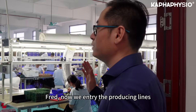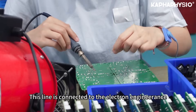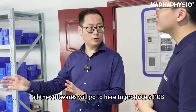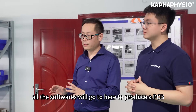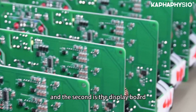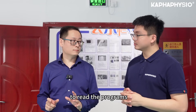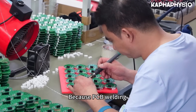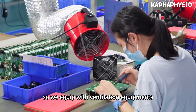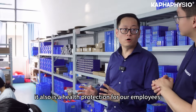Now we enter the production lines. First, here is the PCB line, which is connected to the electrical engineering team. After programming, all the software goes here to produce the PCB. The PCB board for our devices mainly comes in two pieces: one is the motherboard, and the second is the display board, which reads the content on screen and runs the program. Because PCB welding produces dust, we equip the area with ventilation equipment to eliminate dust — this is also a health concern for our employees.